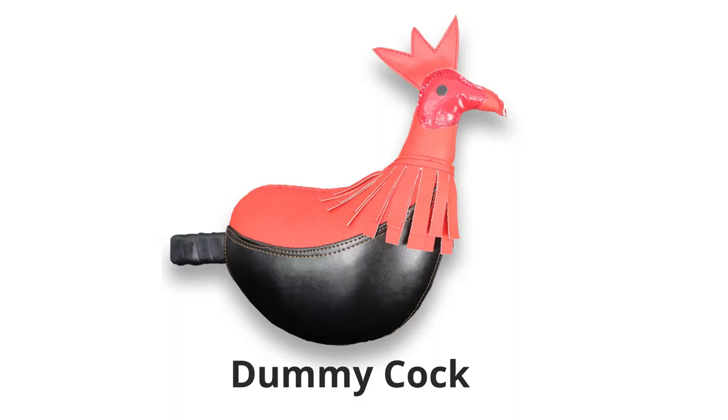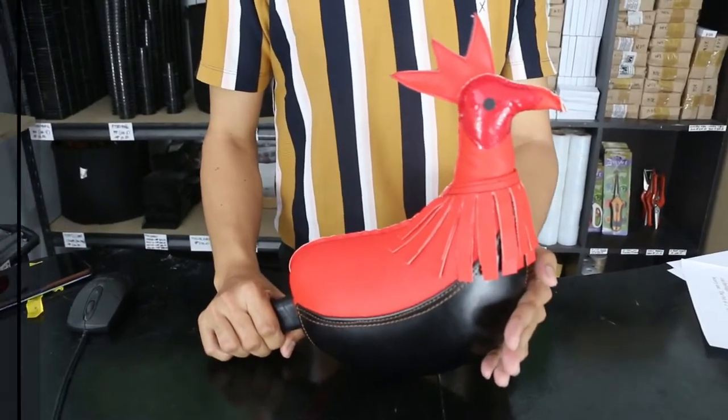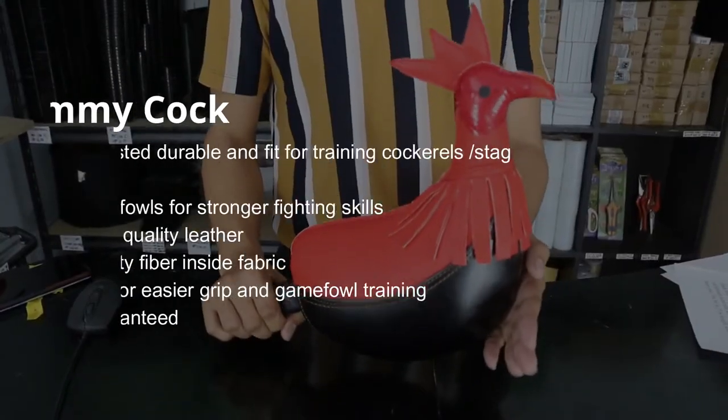Good day everyone, Karen here again — another day, another video. For today's video, I'm going to introduce to you our newest poultry product, which is the dummy cock. This dummy cock is proven and has a durable and fit design.